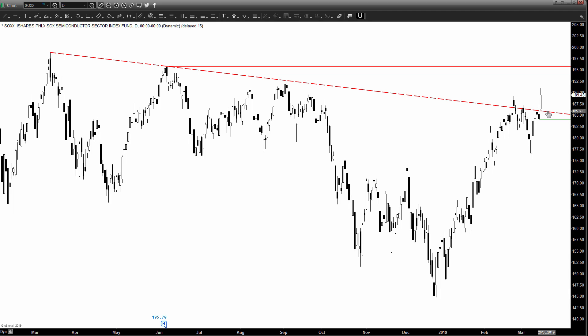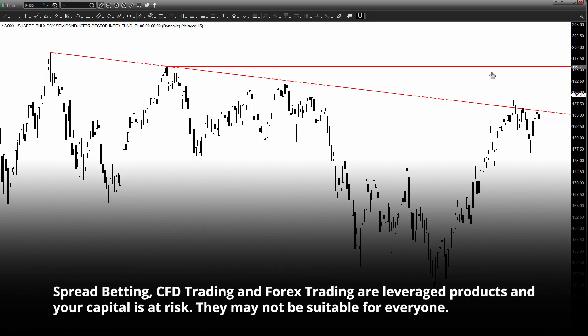If the 184.10 support holds, the SOX may see a further push up to test the next resistance at 195.78, which is the 7th of June 2018 swing high and also its 52-week high.